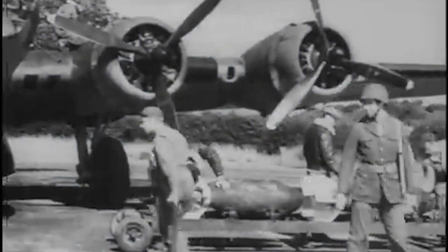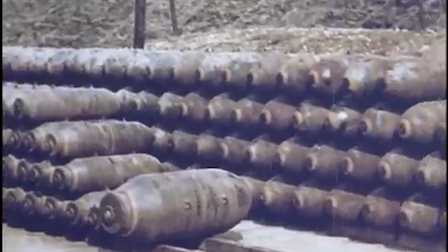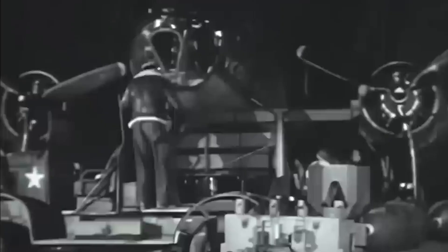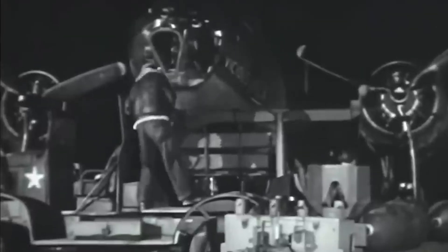The B-17's bomb bay held up to 8,000 pounds of fragmentation bombs and could also carry an extra 2,000 pounds under each wing, making it a total of 4,000 pounds under both wings. In a maximum load setup, a B-17G could haul 8,000 pounds internally plus 4,000 pounds under the wings, giving a 12,000-pound payload. Of course, hanging bombs on the wings cut into range and ceiling, so it was only used when targets were close by.